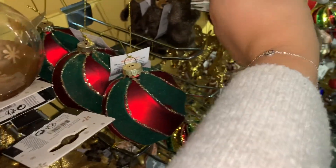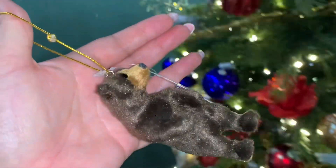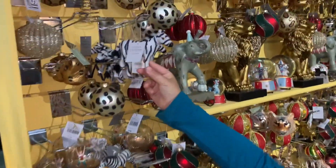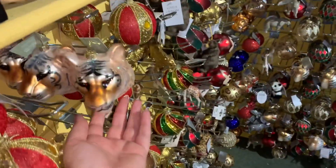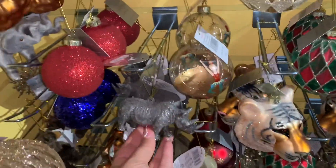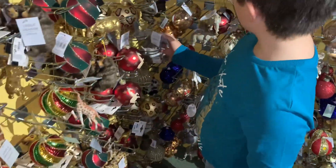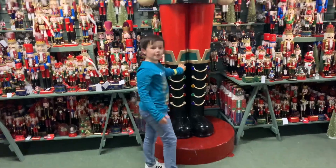Leo, I found the perfect bauble for you - it's a Leo bear! And there's also the perfect one - a zebra! I quite like the elephant. There's a rhino over there and a baby rhino too - they're so nice. And look at all the nutcrackers - there's a big one, look how tall it is compared to you Leo!